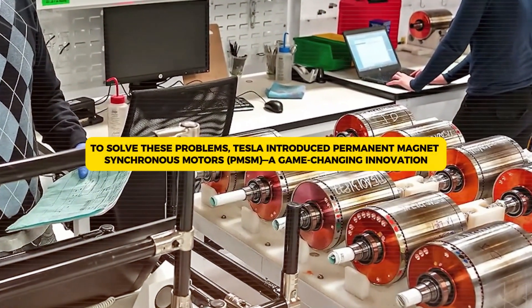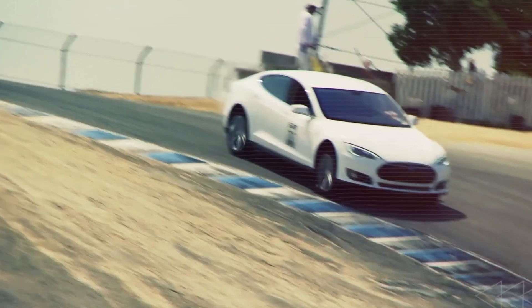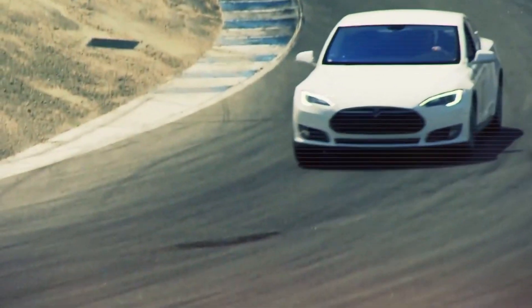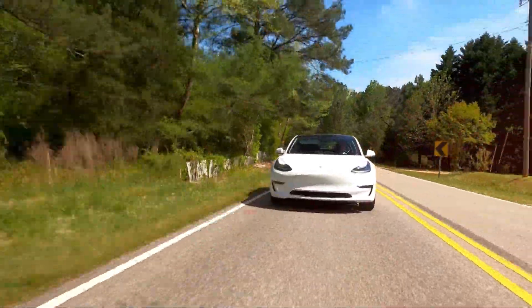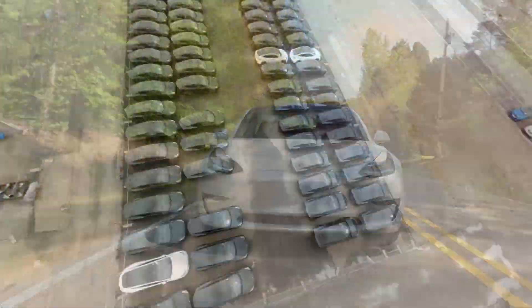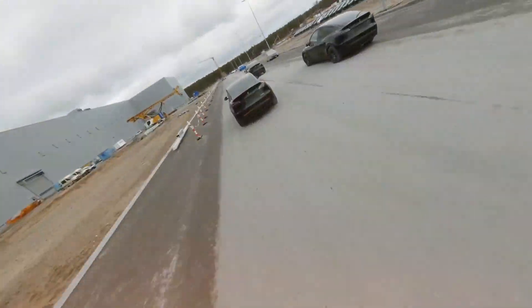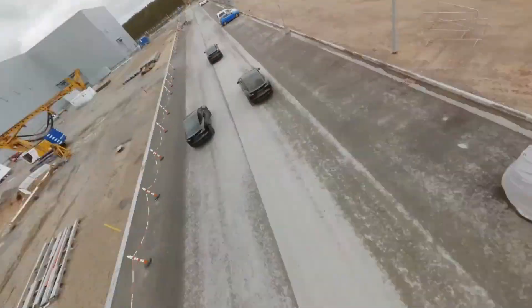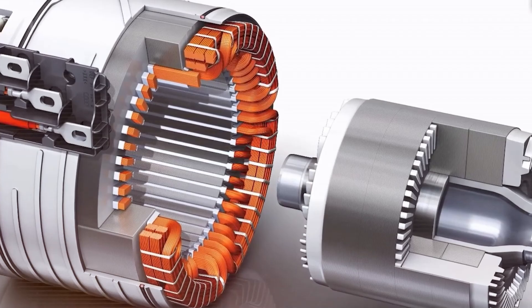To solve these problems, Tesla introduced permanent magnet synchronous motors (PMSM), a game-changing innovation. Unlike induction motors, PMSMs use built-in magnets to create the necessary magnetic field, eliminating the need for extra power input. This means less energy wasted, more miles per charge, and a more compact, lightweight motor. The shift to PMSM was a critical decision that allowed Tesla to significantly boost efficiency, extend range, and improve overall vehicle performance. But Tesla didn't just stop at adopting PMSMs — it took motor technology to an entirely new level with its latest innovations.